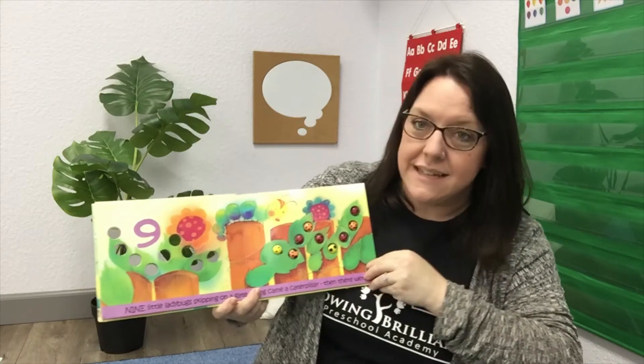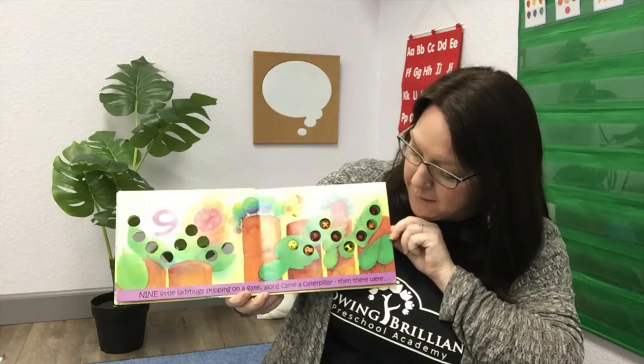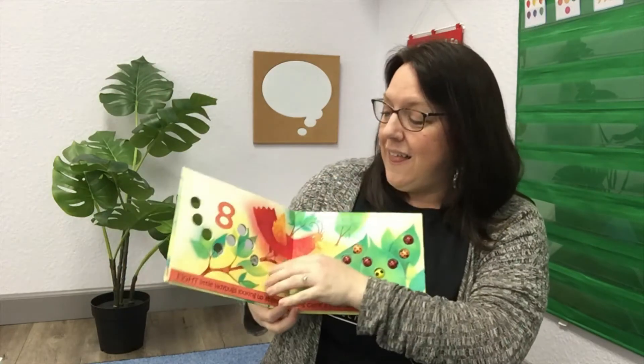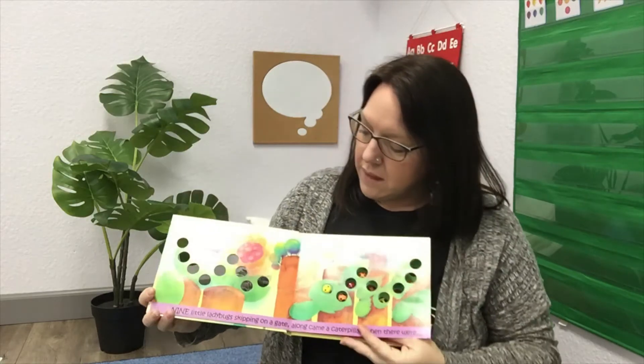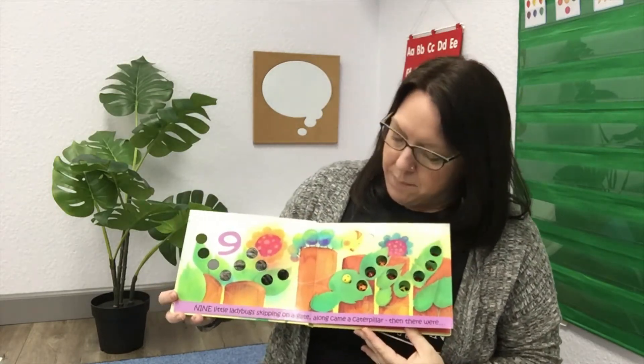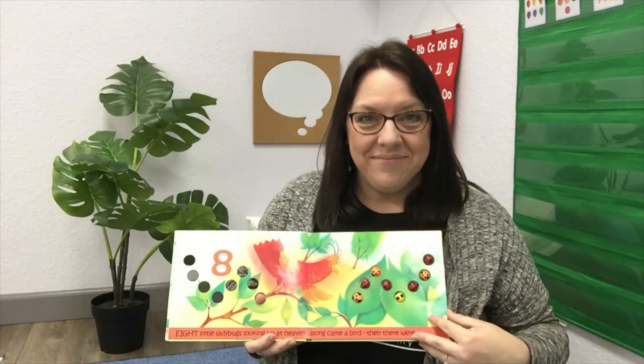This page says nine little ladybugs skipping on a gate. Along came a caterpillar, then there were eight. Did you hear another rhyming pair? Gate, eight — do those words rhyme? They sure do!